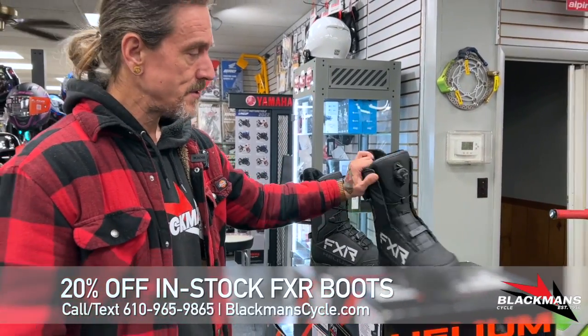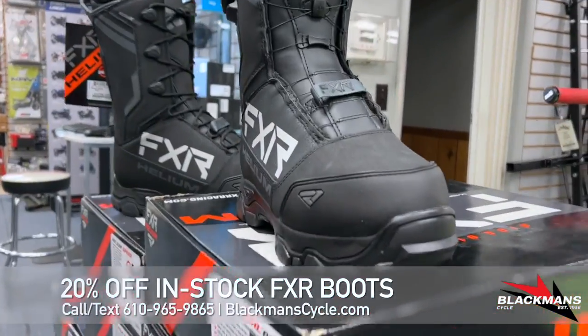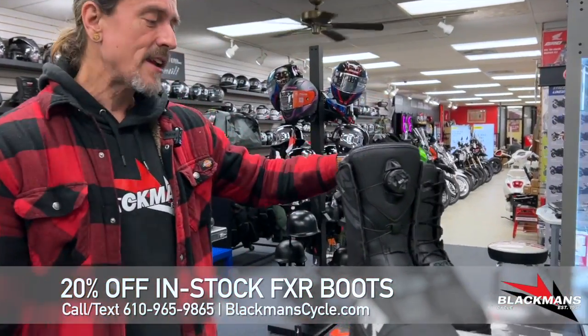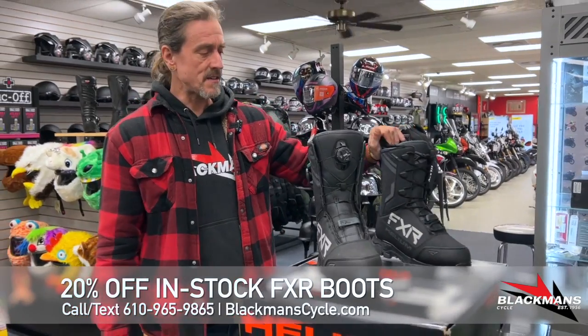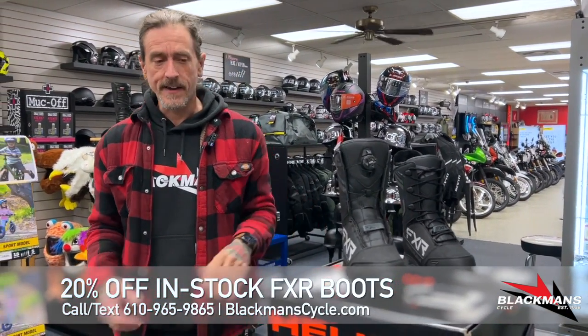We've got BOA dual zone — one for the lower, one for the upper — real easy to adjust, get a nice tight fit that's not going to stretch as they get wet, so you're not going to have to readjust through a long day of riding. And we've got traditional laces for your traditional adjustment. Both very cool boots — both have that huge amount of insulation, great tread, waterproof, and an articulated cuff.